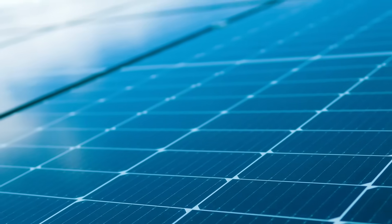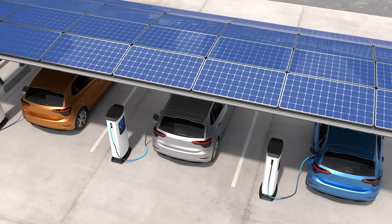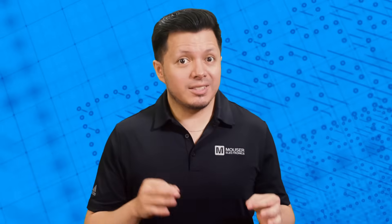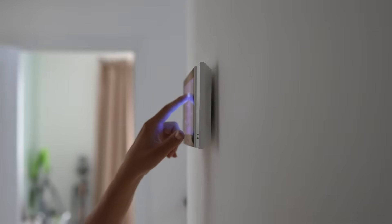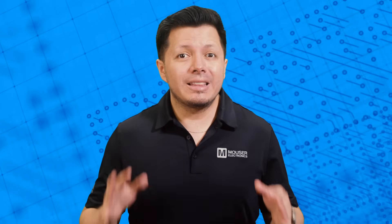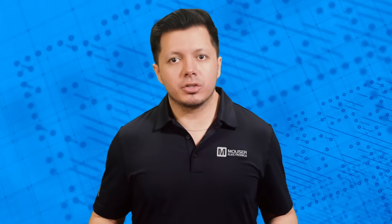Solar panels power the green revolution in EV charging, converting sunlight into electricity that charges the vehicle's battery. This stored energy is not just for driving. Integrating solar with battery storage smooths out the electricity supply, making it available on demand for home usage. Bi-directional charging technology takes it a step further, addressing the storage challenge for renewable energy by allowing EVs to act as mobile power banks, facilitating wider adoption of clean energy sources.